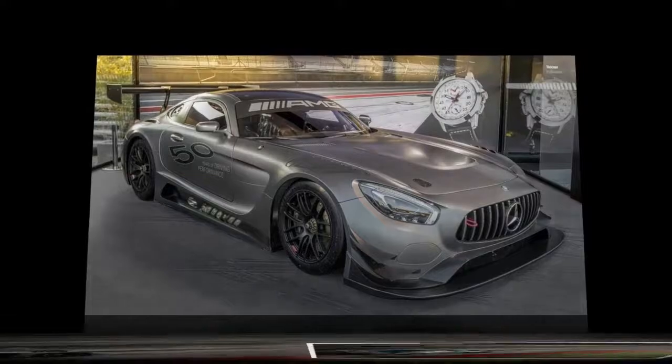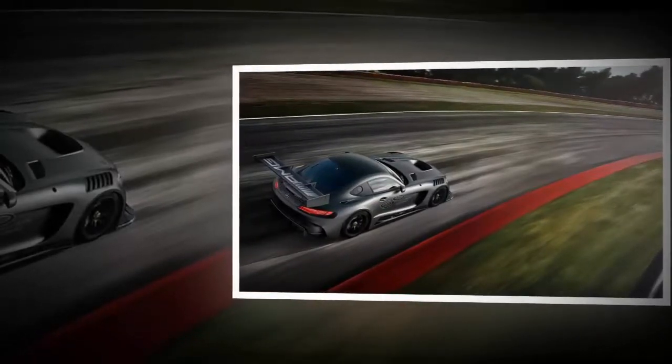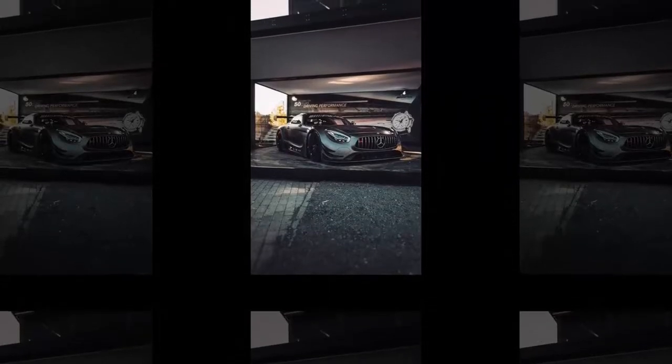Almost 10 years later, the firm's headquarters were moved to Affalterbach, but development of race car engines continued in Bergstuhl. Fast forward to 1993, when AMG was already known for its upgrades tailored to Mercedes models — the two companies inked a deal to co-develop models.